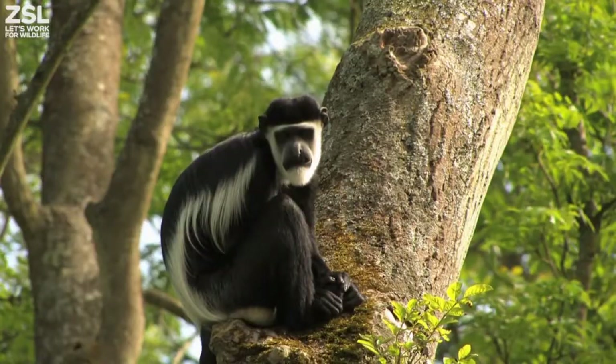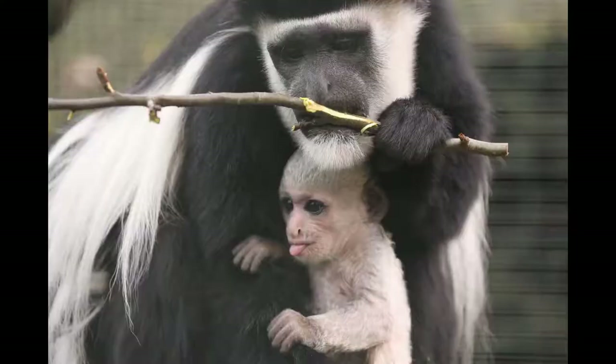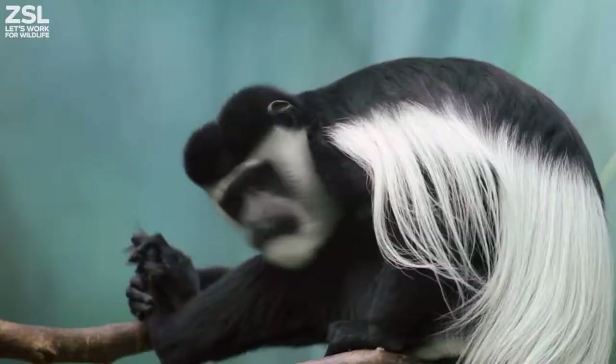ZSL London is appealing for help to upgrade one of their historic buildings. The troop of colobus monkeys at London Zoo is the largest in the UK. Did you know colobus monkeys are born pure white and stay this way until they're around five months old?